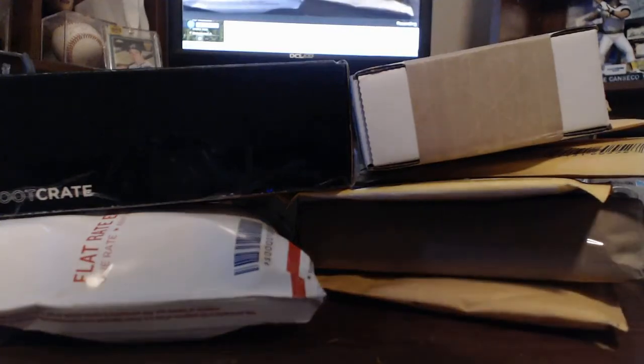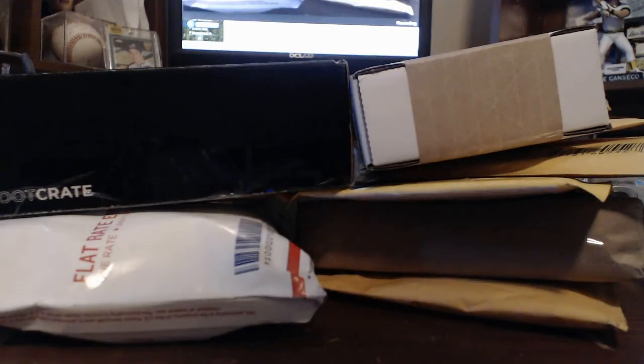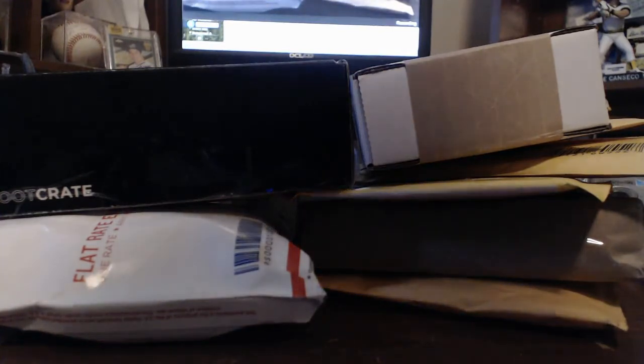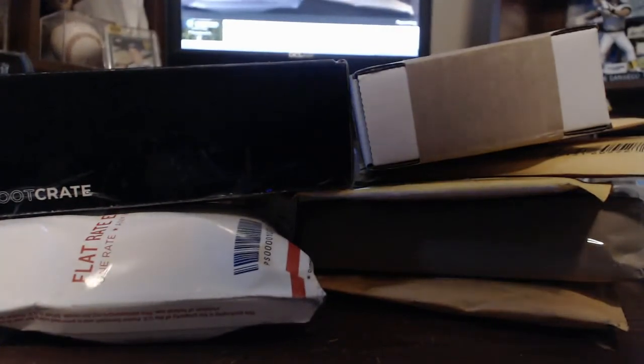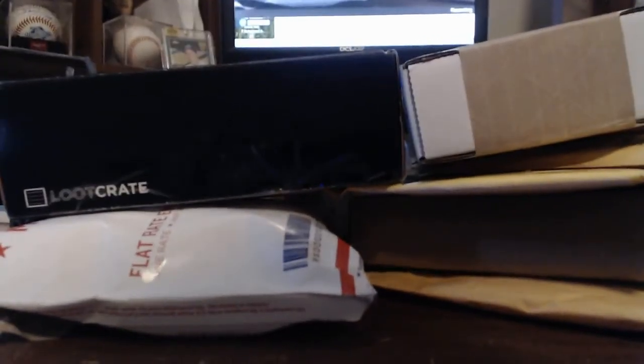Hey guys, what's going on? This is Tanner from TanManBaseballFan.com. Happy Friday to everybody. It's about an hour and 15 minutes until close of business, and I got a fantastic notification from my wife earlier — she said that I got a package. I came downstairs, opened up the door, and there were all of these — 10 packages. I wasn't expecting that, so pretty cool.